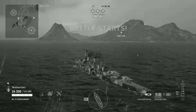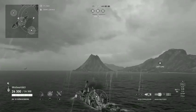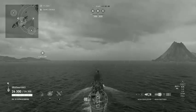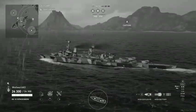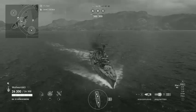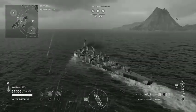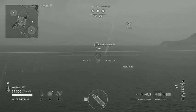Köln was ordered as Cruiser D under the contract name Ersatz Arcona as a replacement for the old cruiser Arcona. The keel for Köln was laid on the 7th of August, 1926, at the Reichsmarinewerft shipyard in Wilhelmshaven. She was launched on the 23rd of May, 1928, and commissioned into the Reichsmarine on the 15th of January, 1930, the last member of her class to be completed. She spent the year conducting sea trials and training in the Baltic Sea. In 1931, she was modified with dual 8.8 cm anti-aircraft guns to replace the original single mounts. The rear superstructure was enlarged and a fire control system was installed aft.